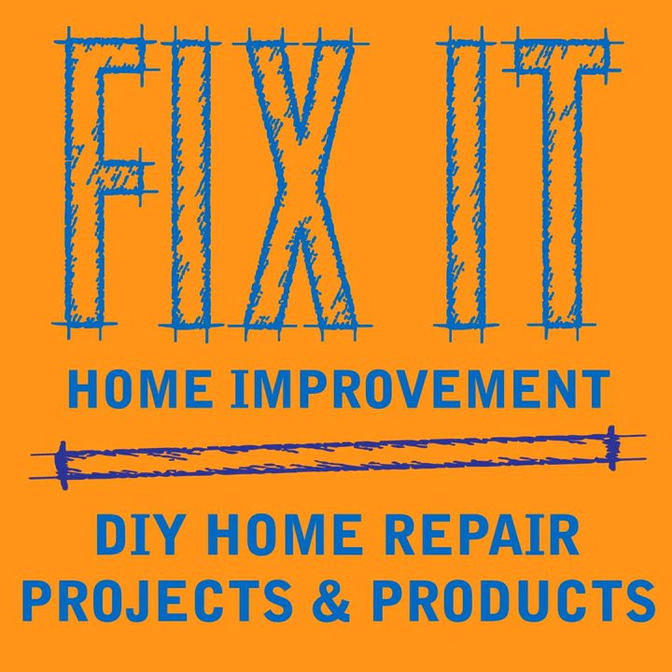Sakrete — S-A-K-R-E-T-E — has a product called Fast Setting Concrete Patch for sidewalks and patios. It patches holes and cracks from a quarter inch to two inches, and you just add water, mix it up, and put it into the hole or crack. They recommend their Sakrete Bonder and Fortifier if you're making thin quarter-inch repairs, as it helps it bond better.